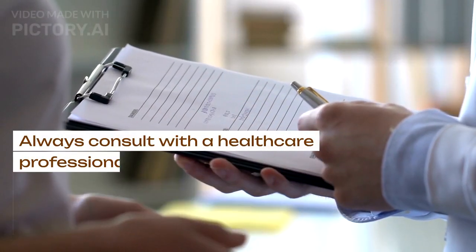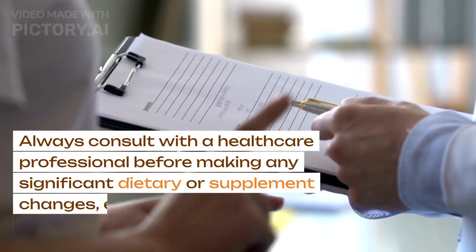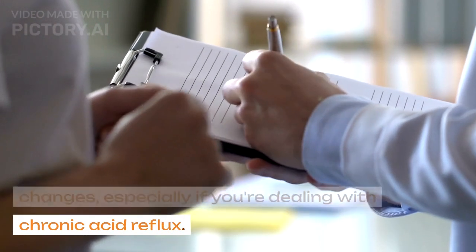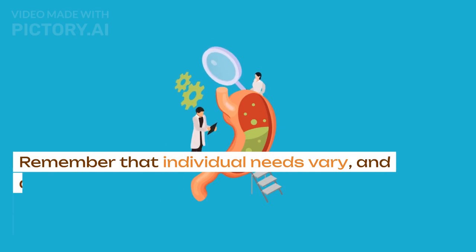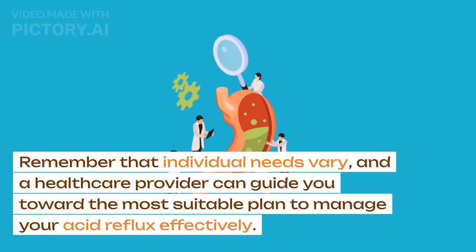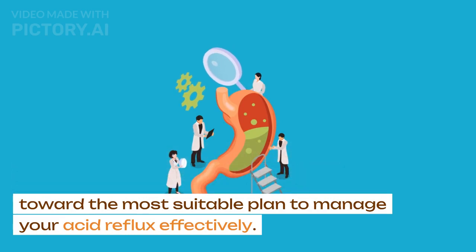Always consult with a healthcare professional before making any significant dietary or supplement changes, especially if you're dealing with chronic acid reflux. Remember that individual needs vary, and a healthcare provider can guide you toward the most suitable plan to manage your acid reflux effectively.